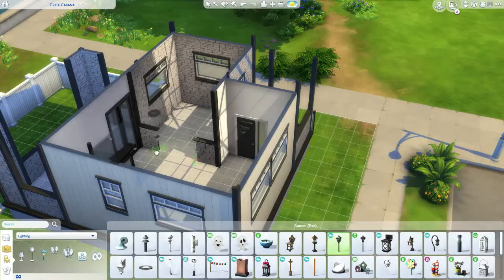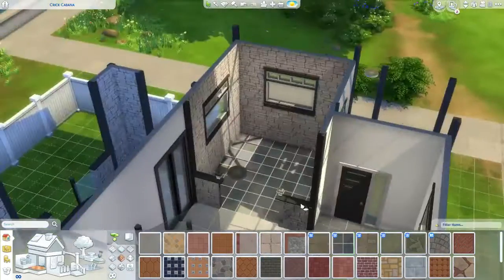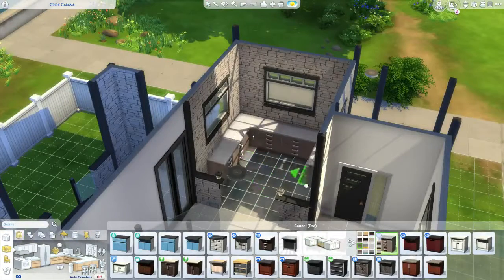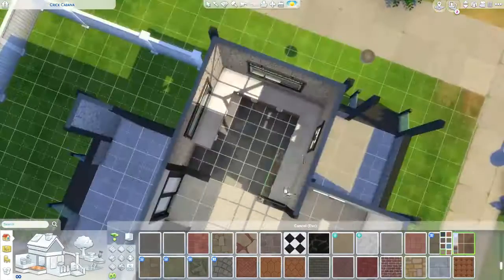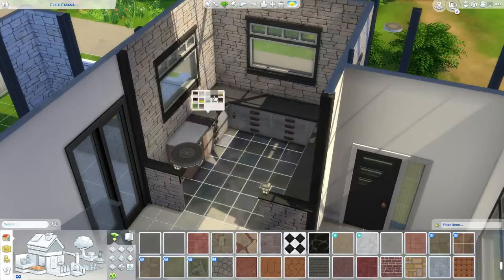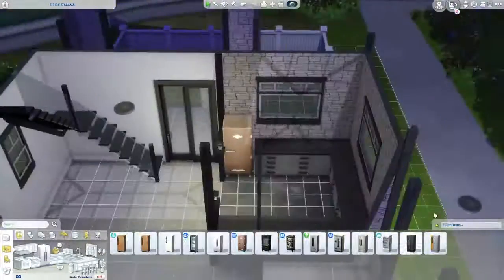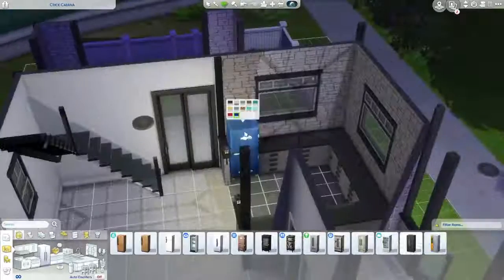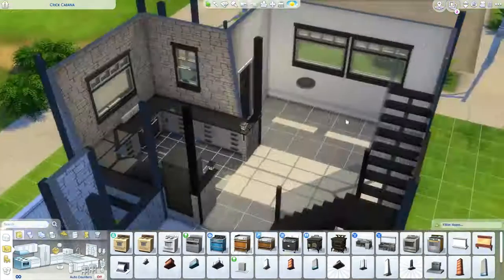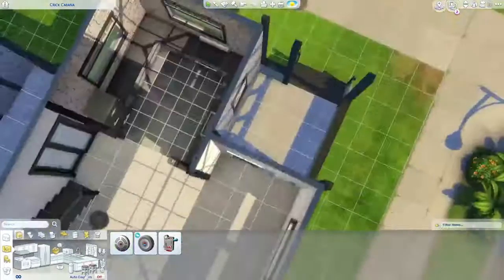Right now we're working on getting flooring down. This little section is going to be the kitchen, and I think it's really cute. I always love kitchens — apparently I'm the kitchen queen according to Renee. This one is kind of small but I'm obsessed with it. I love the stone and the flooring. I used Jungle Adventure stuff, because I love Jungle Adventure stuff — what's new.